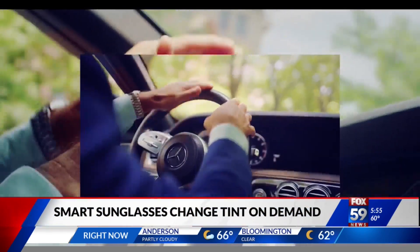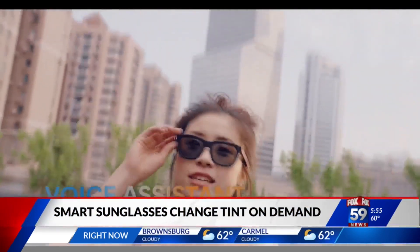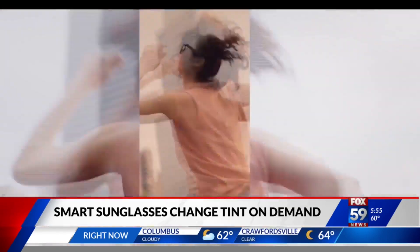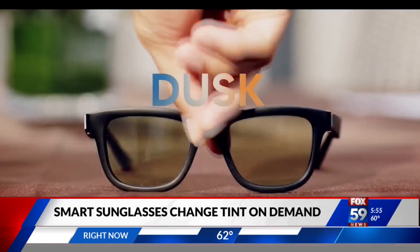The deluxe model has built-in speakers and can play tunes or take calls. The glasses start at $179 for Dust Light, or $249 for the ones with built-in audio and voice assistance. Good idea.